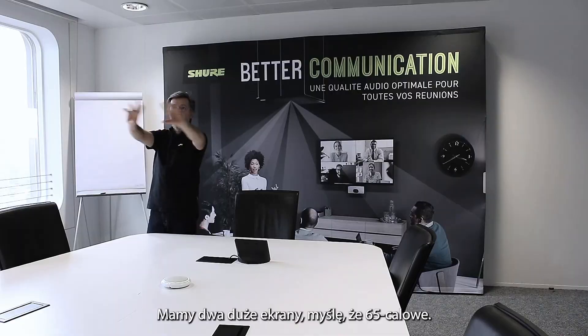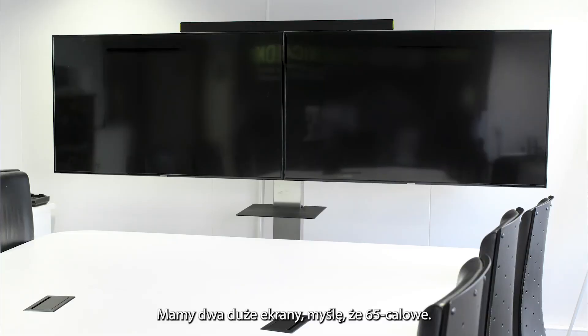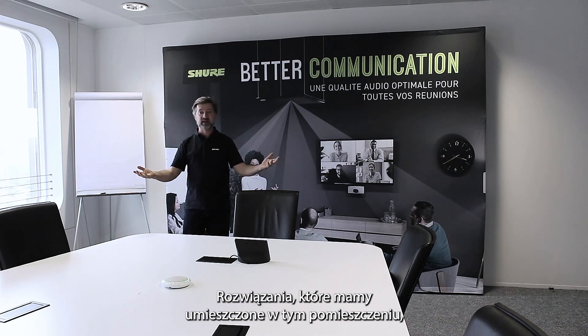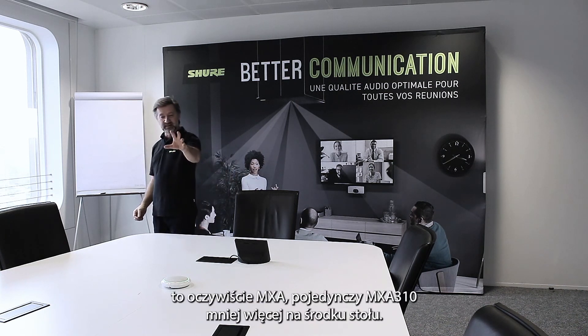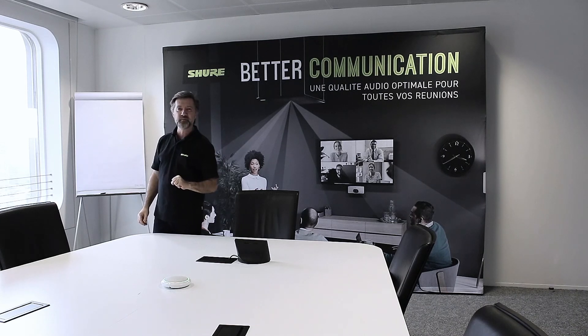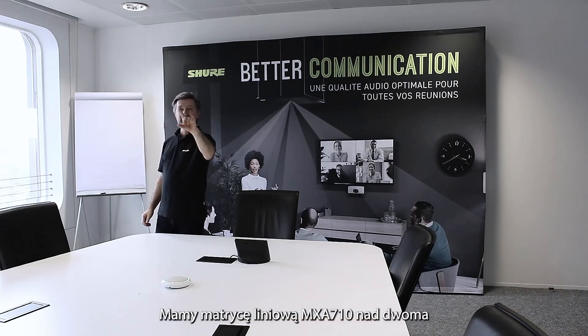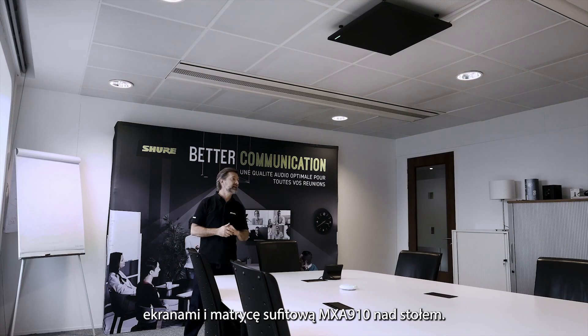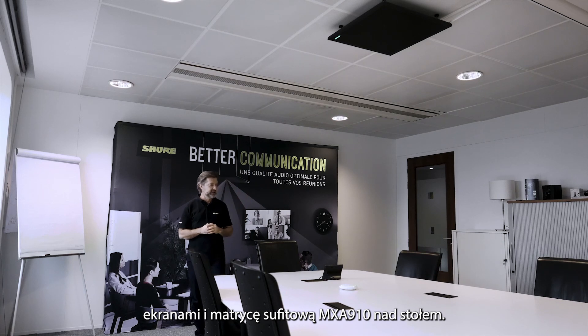Pushed up against the wall we have two large screens — I think they're 65-inch screens. The MXA solutions we have set up in this room include a single MXA 310 more or less in the middle of the table, an MXA 710 four-foot line array above our two screens, and the MXA 910 ceiling array on the ceiling.